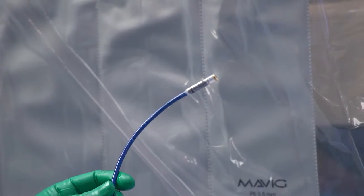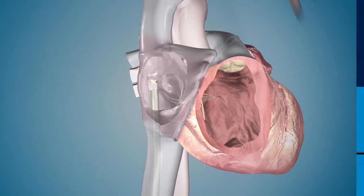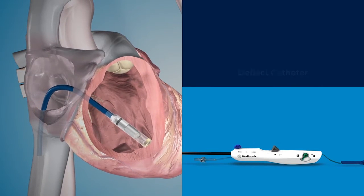We're accessing the heart from the groin to put in the pacemaker. Traditionally we would normally be doing that from slightly more cranial — from the shoulder, or sometimes even from the neck. So that makes this procedure very different.